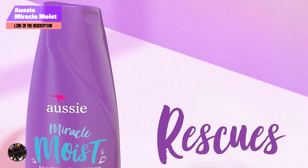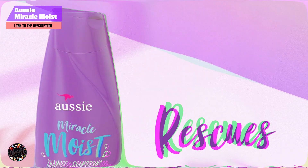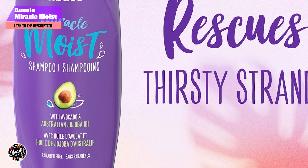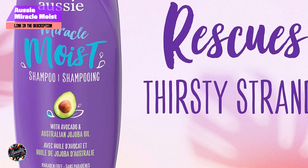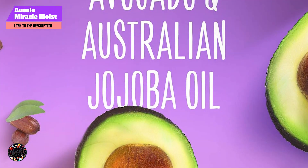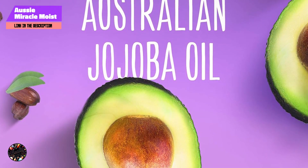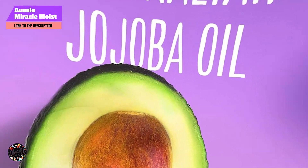Choosing the right shampoo and conditioner doesn't have to be expensive. These top 5 drugstore duos offer excellent quality and value, providing the hydration and care your hair needs. Whether you're looking for moisture, nourishment, or daily cleansing, these products are here to help you achieve your best hair.